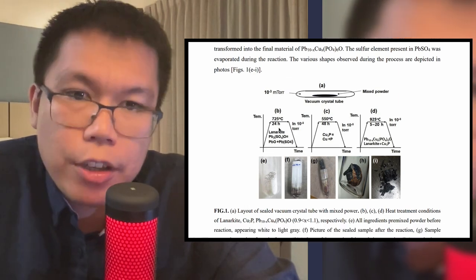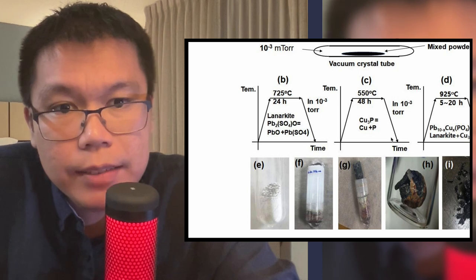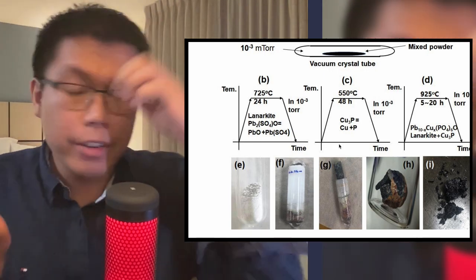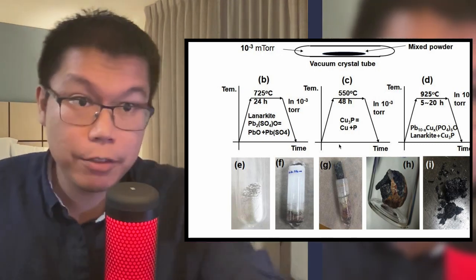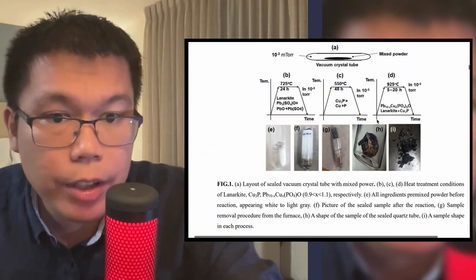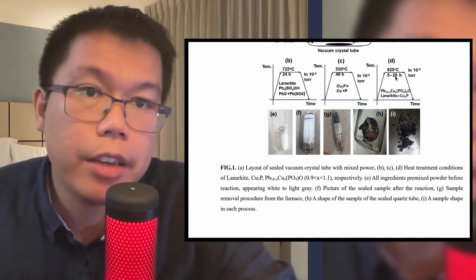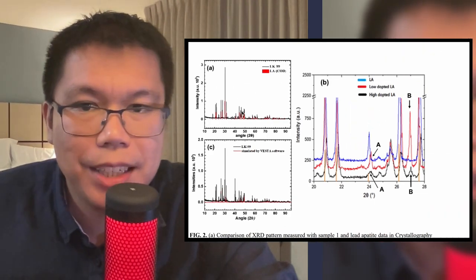In their vacuum tubes, they create lanarkite by combining lead oxide and lead sulfate. They combine copper and phosphate to create copper phosphate — 24 hours for this, 48 hours for that. They get them both together, basically powder them up, mix them together, heat them up, powder them up again, mix them together, and heat it up for this third step to create the metal they create. They're saying the sulfur mostly gets removed — again, not entirely; we saw before there were these small copper sulfur impurities. They also show the X-ray structure, which is nice. Again, I do love XRD. In this first one, we have basically the same thing we saw in the previous paper — everything is slightly shifted right in the real material compared to their theory, compared to the models.